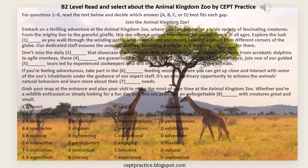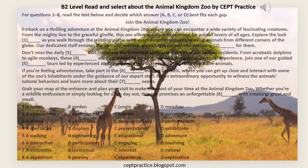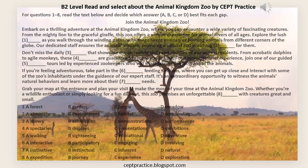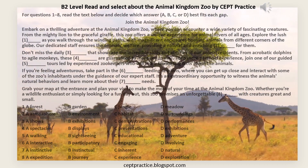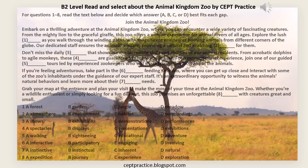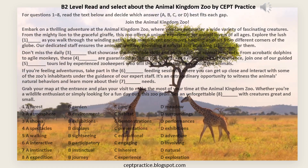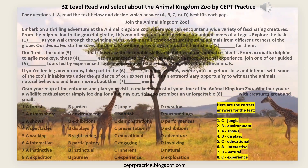It's an extraordinary opportunity to witness the animals' natural behaviors and learn more about their [7] — A: Instinctive, B: Instinctual, C: Inherent, D: Natural — needs. Grab your map at the entrance and plan your visit to make the most of your time at the Animal Kingdom Zoo. Whether you're a wildlife enthusiast or simply looking for a fun day out, this zoo promises an unforgettable [8] — A: Expedition, B: Journey, C: Experience, D: Exploration — with creatures great and small. Thank you.